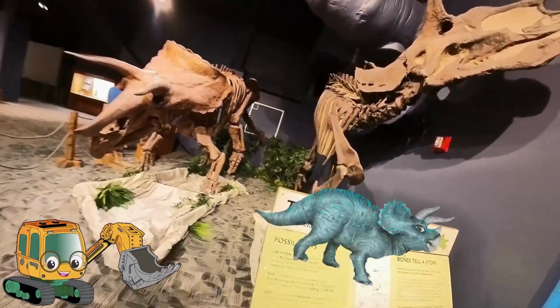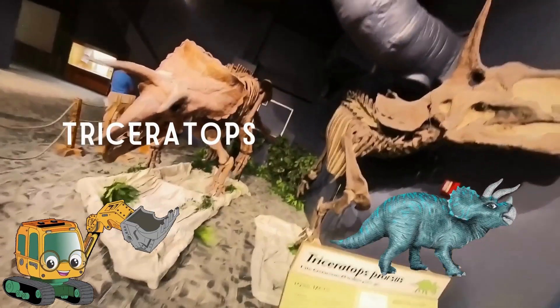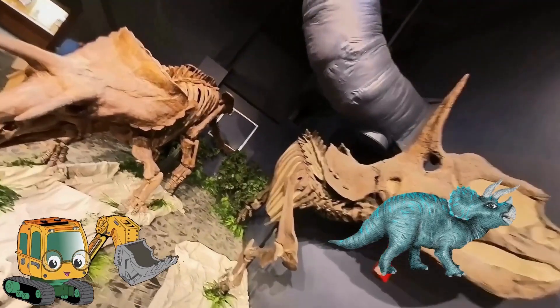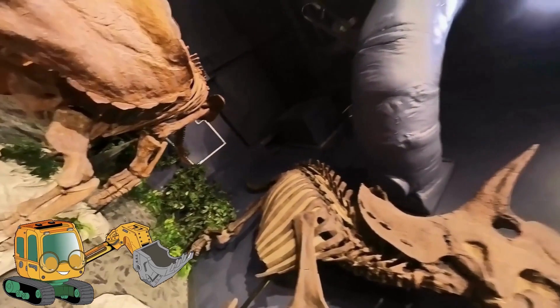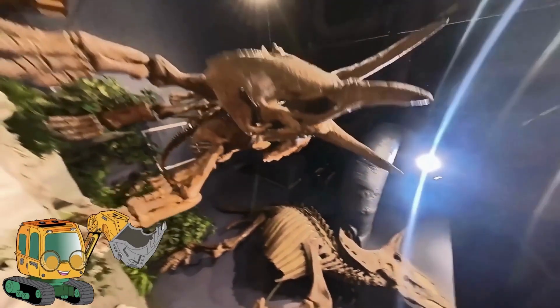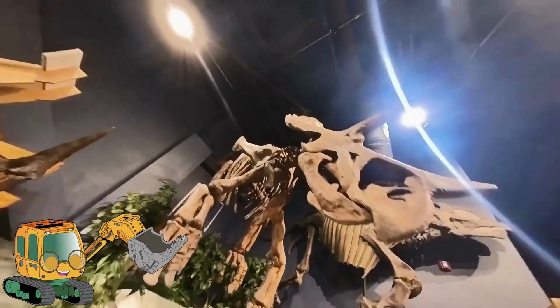Next up is a Triceratops. It has a massive skull with three horns. The horns were used to protect itself from predators. It was an herbivore, meaning it ate a variety of plants. They also weighed as much as a truck.